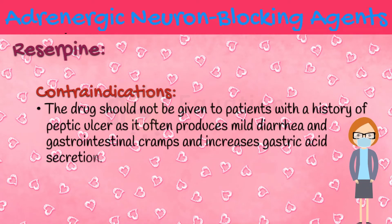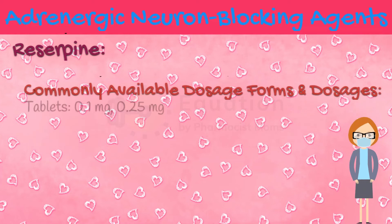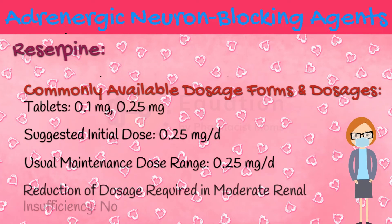The drug should not be given to patients with a history of peptic ulcer, as it often produces mild diarrhea and gastrointestinal cramps and increases gastric acid secretion. Reserpine is available in tablet form having the strengths of 0.1 mg and 0.25 mg. The suggested initial dose of reserpine is 0.25 mg per day, with a usual dose range of 0.25 mg per day. In moderate renal insufficiency, it is not required to reduce the dose of reserpine.